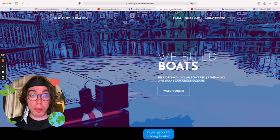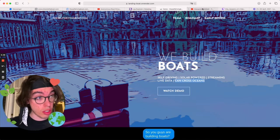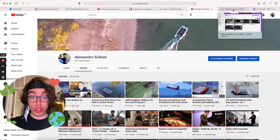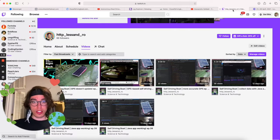You just need to come to the website: TheSelfDrivingBoat.com. Because we are going to try to cross the ocean and you need to be there, you need to see it. Come to the YouTube channel to see a lot of the boat. Come to the Twitch channel to see even more of the boat. Guys, I'm going to see you there.